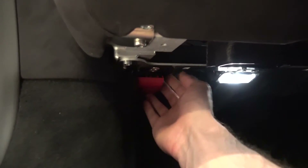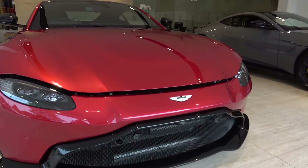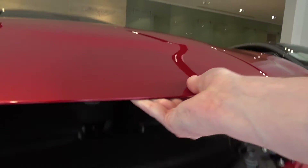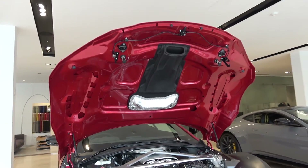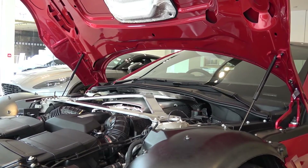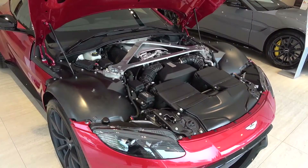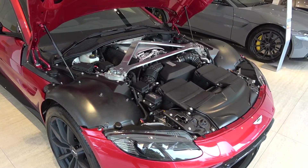Before we can view the engine bay, we first need to unlatch the bonnet by pulling the red lever found to the left of the passenger's footwell. Then moving around to the front, a small catch needs to be unlatched before we can lift the bonnet up, where it can be self-supported on two struts. The new Vantage shares its Mercedes-Benz-derived engine — a front-mid mounted 4-litre twin-turbo V8 — with a few C63 AMG models. The engine itself is set quite far back into the chassis, and so the new Vantage can be classed as front-mid engined, which helps to facilitate the car's 50-50 weight distribution.